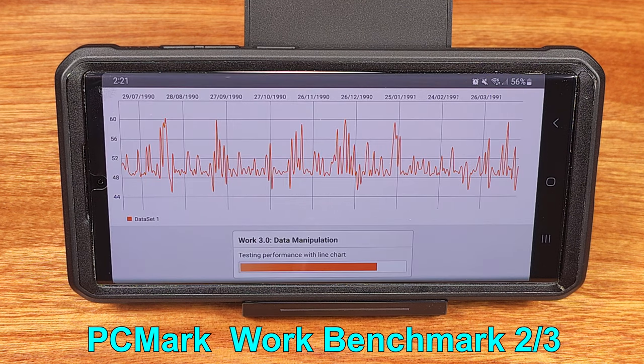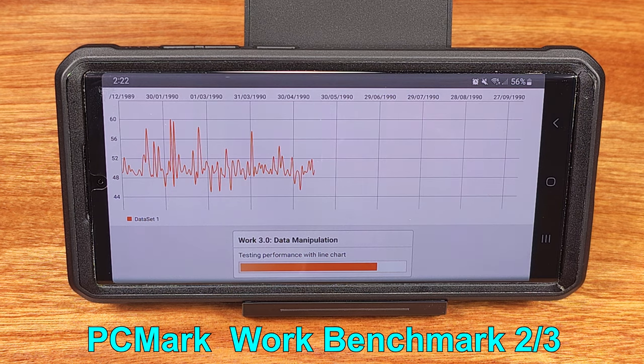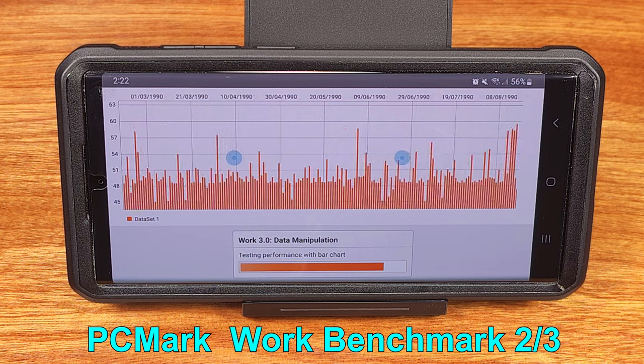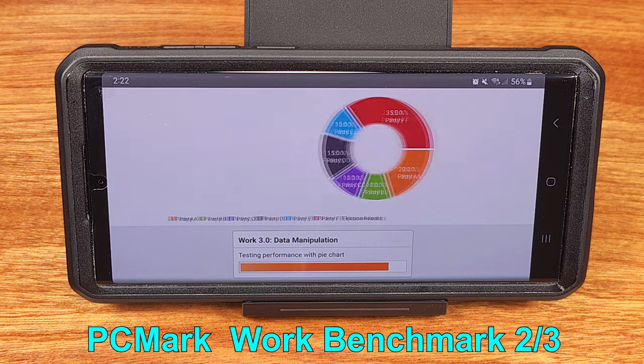Now after about a year of usage, my battery can still last pretty much all day with normal use. On busier days, I do have to charge the phone twice, but I do use this phone as my main phone — in my day job and for recording these videos. Overall, I'm pretty happy with how the battery life worked out, but it's definitely something to keep in mind when you buy a top-tier performing phone.